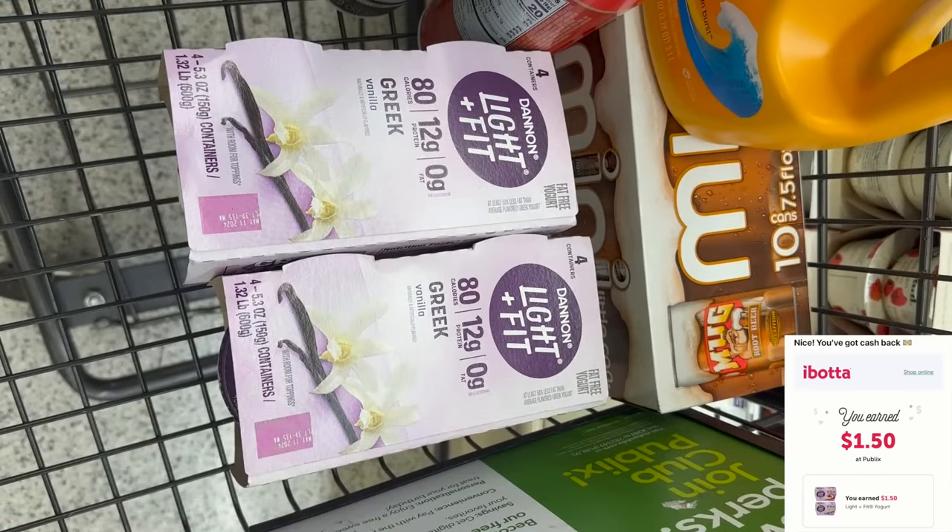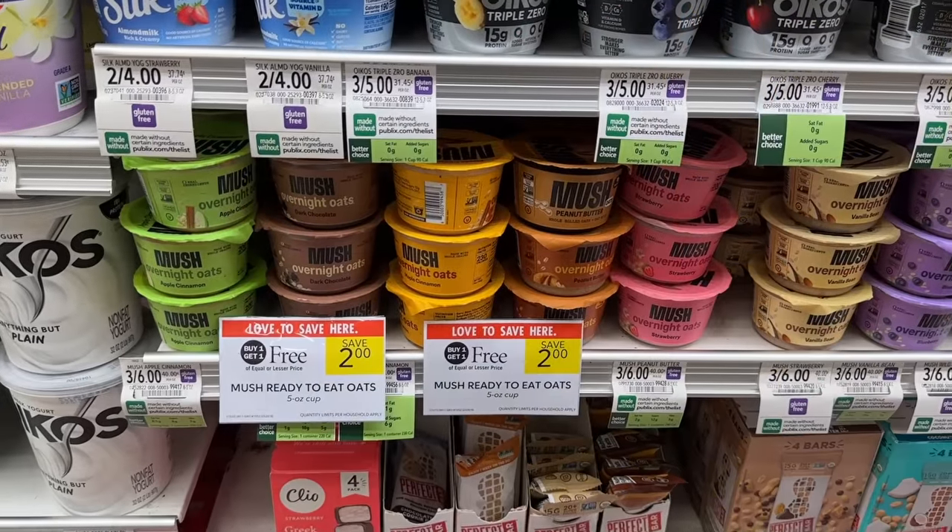I'm grabbing some yogurt — I really like the Dannon Light & Fit. You can get any of the Light & Fit varieties, zero sugar or regular. They're buy one get one for $5.49, and I have $1.50 back on two on Ibotta. That makes each four-pack just $2 each, or $1.99, making each cup of yogurt about 49 cents — not bad at all.